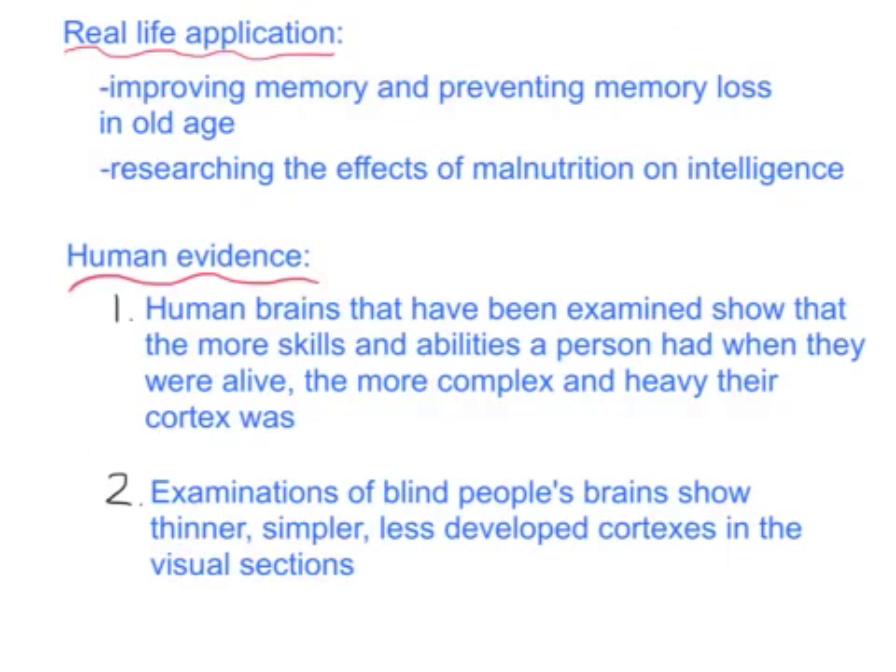The real-life application: why does this matter? We can use this information to help study how we can improve memory and how we can prevent memory loss in old age. We can also research the effects of malnutrition on intelligence, malnutrition being a sign of an impoverished environment and how it affects our intelligence.